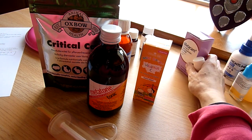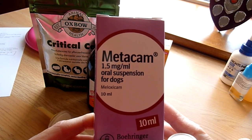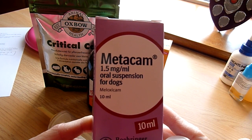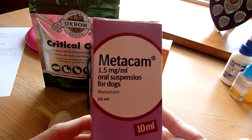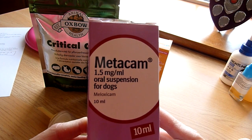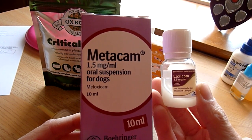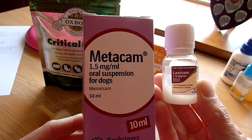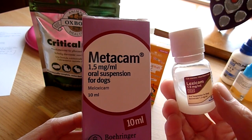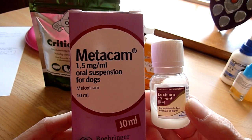For painkillers, Metacam is what generally gets prescribed. There's a dog one and a cat one, and which you have will dictate the dosage - the dog one is three times stronger, so you need three times less. There's also the generic form: Loxicom. This is a painkiller and anti-inflammatory and is prescription only, so speak to your vet.